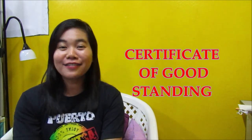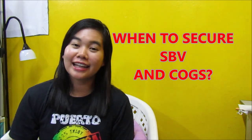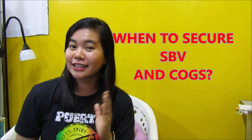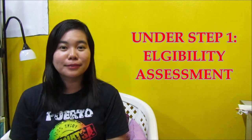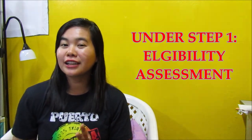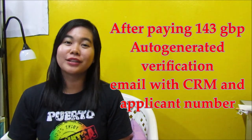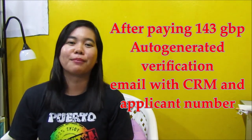So, kailan ba natin dapat i-secure ang mga ito? For the state board verification, kailangan natin itong kunin under Step 1, which is our eligibility assessment. So, after paying the £143 sa NMC, there's an auto-generated verification email with CRM and applicant number.